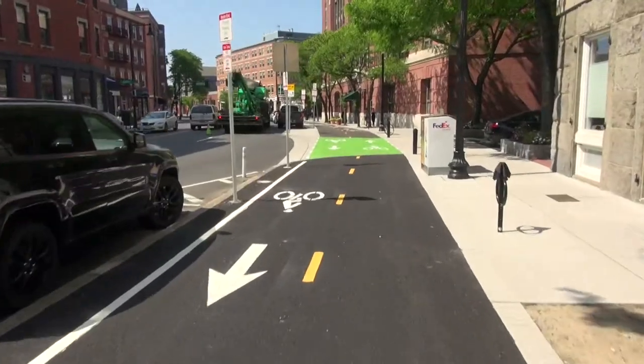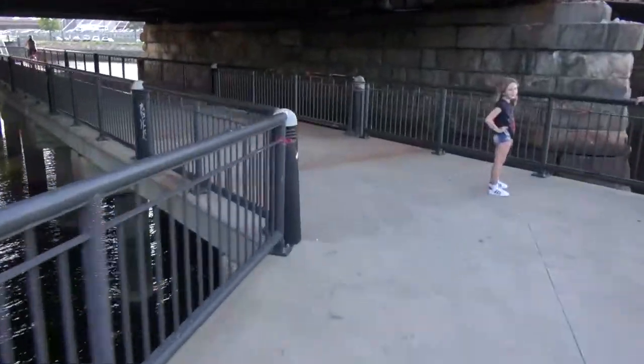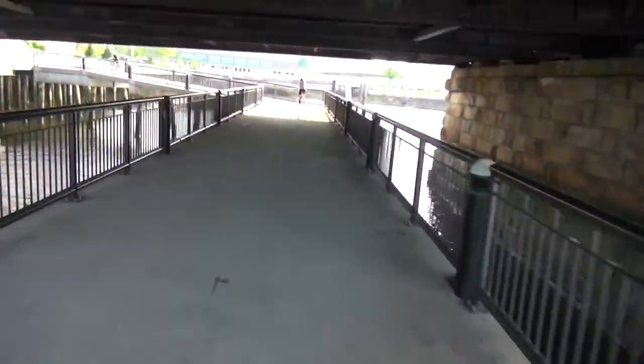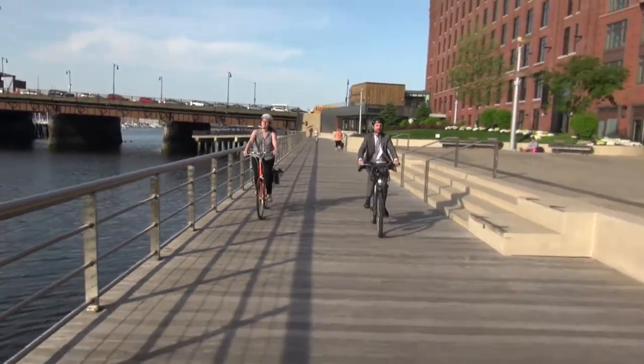There's permeable paving along the bike trail in this area, which helps us manage stormwater goals — it's one of the largest such installations in the city. We actually use part of the harbor walk to go underneath the North Washington Street Bridge and stay along the river. For people going over to Charlestown, they would transition to the street here and go over the North Washington Street Bridge, so you have different options depending on where you want to go.